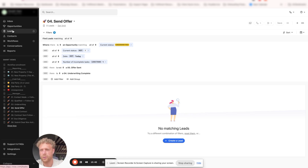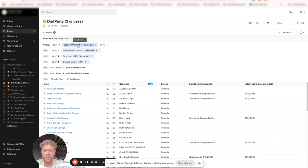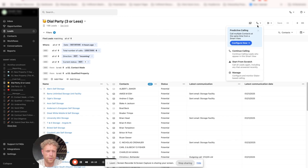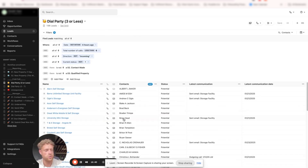The last thing I want to talk about is the power dialer. Now that we have all these leads and an actual sales process, we can start using our cold calling smart views. This is basically saying: there has not been a call within the last four hours, the total number of calls is less than six, the last direction of communication is not incoming, the current status is not Won, Do Not Call, Qualified, or Not Qualified. There is not a Contact Made activity and not a Qualified Property activity. All I have to do is click on the phone icon, click Continue Calling, and it's going to start dialing through those leads. When someone picks up, we log the Contact Made activity or Qualified Property activity, and that lead instantly disappears from the smart view.